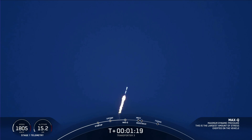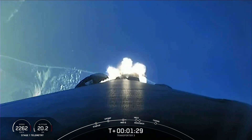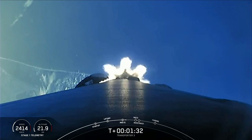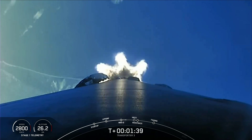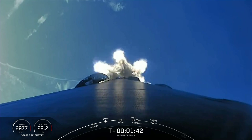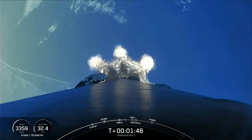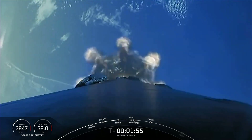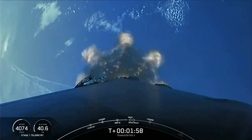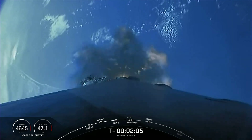Everything looking nominal with Stage 1 trajectory. Now we have five events coming up in quick succession: MECO, or Main Engine Cut-Off, Stage Separation, Stage 1 Flip, Second Engine Start 1, and the Boost Back Burn. You can follow along with those events on the timeline at the bottom of your screen. Beautiful view of the Florida coastline. Main Engine Cut-Off coming up in just under 30 seconds. We will be attempting to land the booster back on land at Landing Zone 1. This is known as return to launch site, as opposed to a drone ship landing.